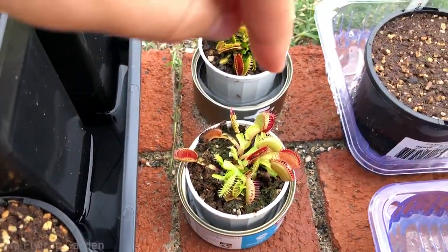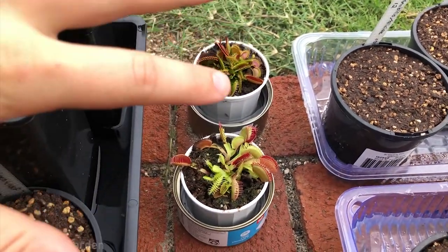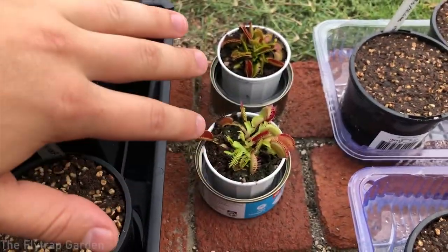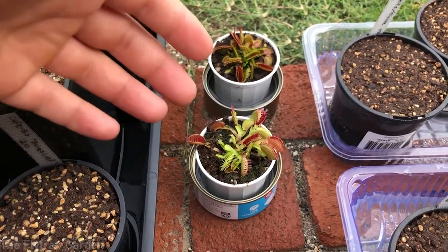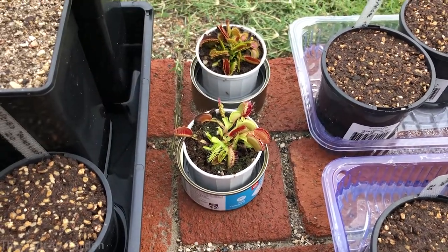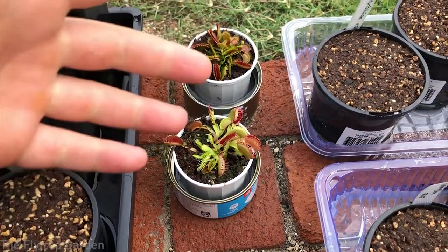I did it again — I bought another Venus flytrap. As you can see, this is the old one and this is the new one. When I was buying it, I started thinking: what are the best Venus flytraps for kids? These are plants that fascinate kids and can really help parents teach their kids some form of responsibility. In this video we'll talk about the best carnivorous plants for kids and a little bit on how to look after them.